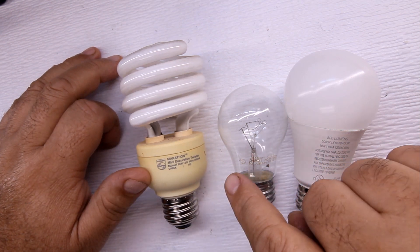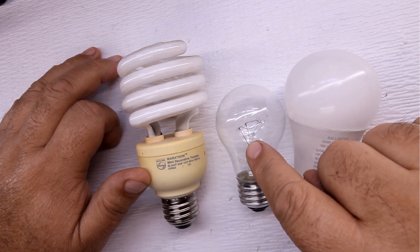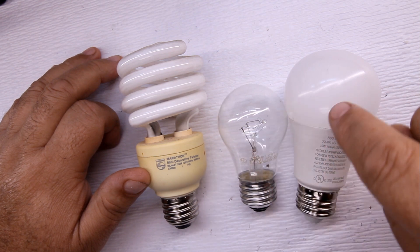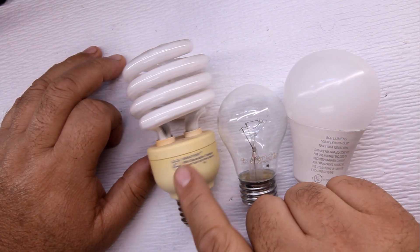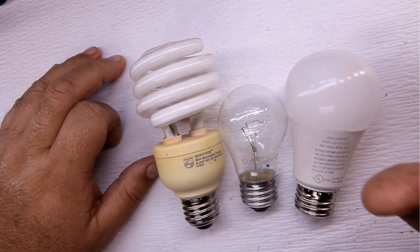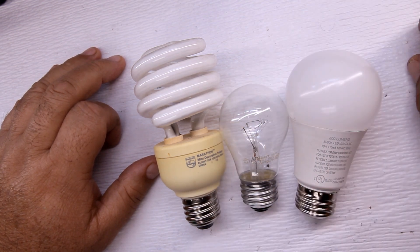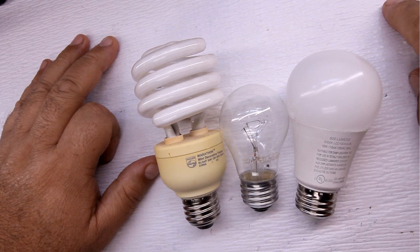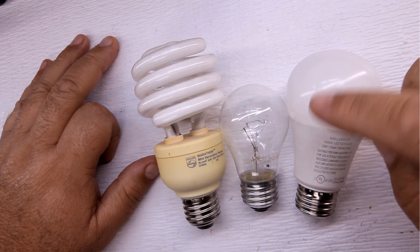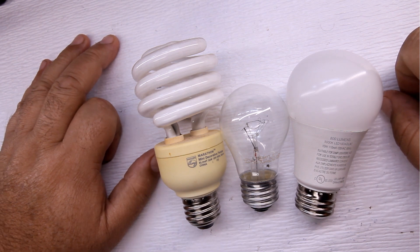So to recap the power difference: 10 watts for the LED, 60 watts for the incandescent, 23 watts for the fluorescent. The incandescent uses the most energy, the LED is most efficient, and the fluorescent is right in the middle. I hope this answered your questions about the differences. Leave any questions in the comments, hit like, and subscribe — even if you didn't like it, subscribe to see my other videos!